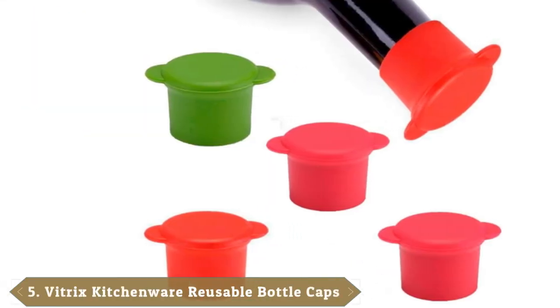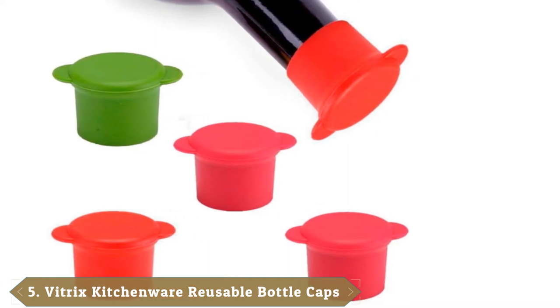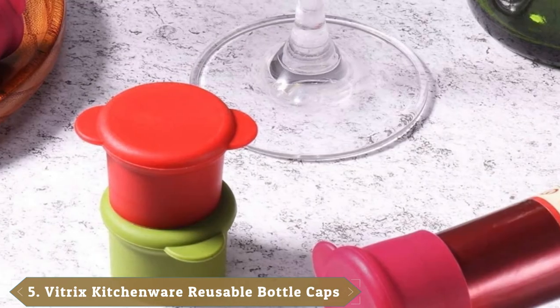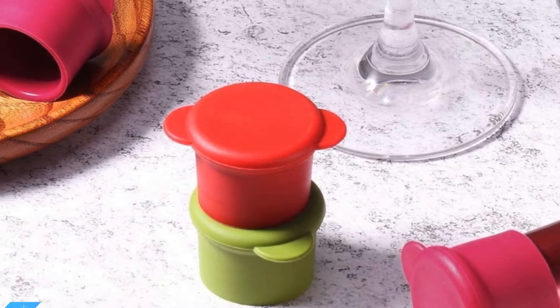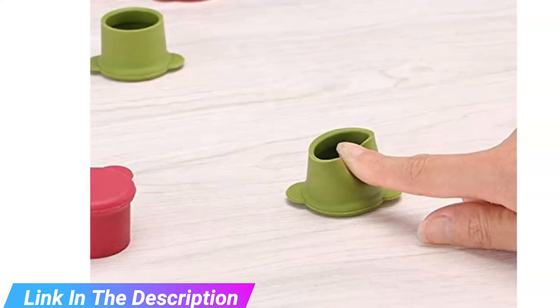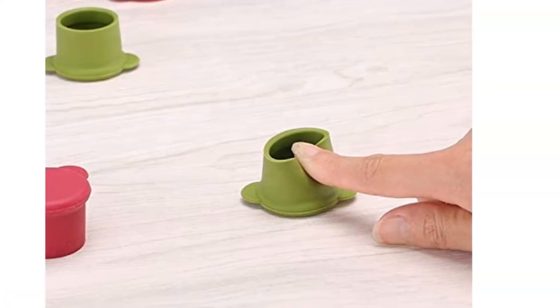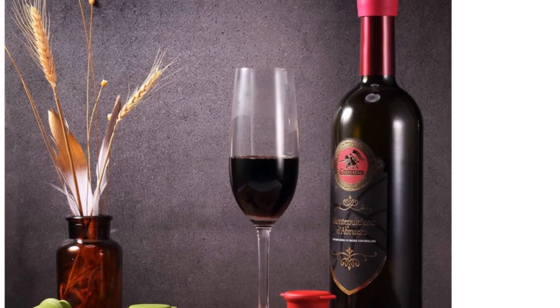Number five is the Vitrix Kitchenware reusable bottle caps. Wine vessels might not be the only bottles you want to seal, and the Vitrix takes versatility in a new direction with a cap-like design. It sits snug on the outside of the bottle, allowing it to fit almost any wine bottle, beer, soda, or even olive oil. The clean design allows for a simple, no-fuss rinse.